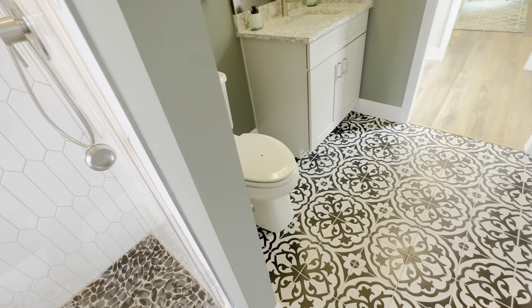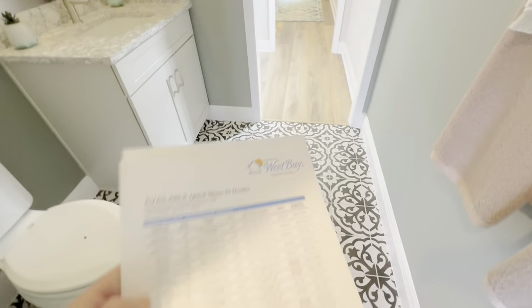Here's some of the quick move-in inventory they have available right now — I'll pause that on your screen so you can go through it.